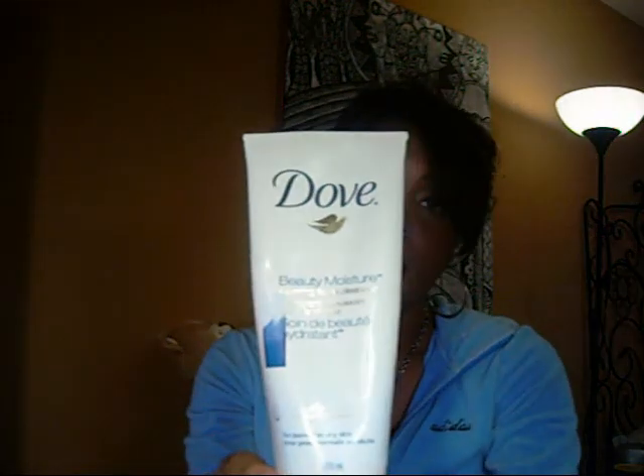The first step is cleansing. I have two cleansers that I use. I use this Dove Beauty Moisture Cleanser at nighttime when I've had makeup on my face. It's a moisturizing cleanser, but it does have more emollients in it, so you get a good lather to really get that makeup off.